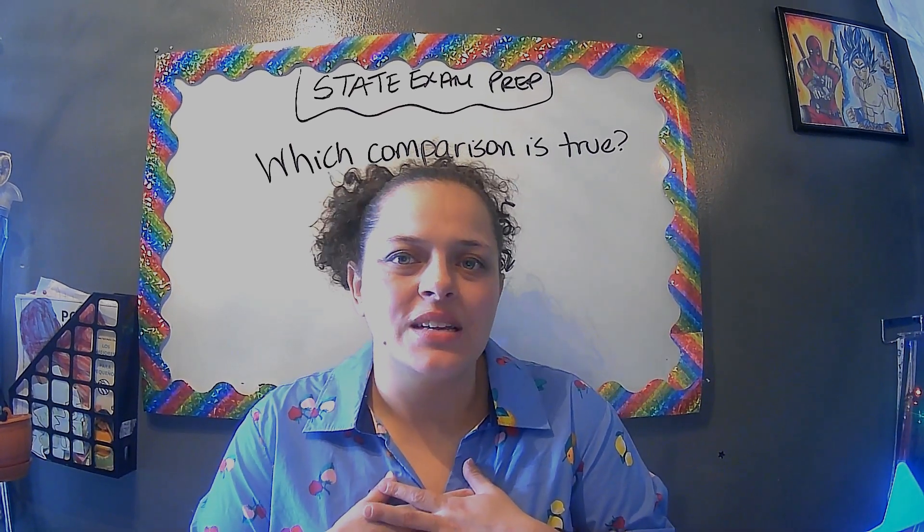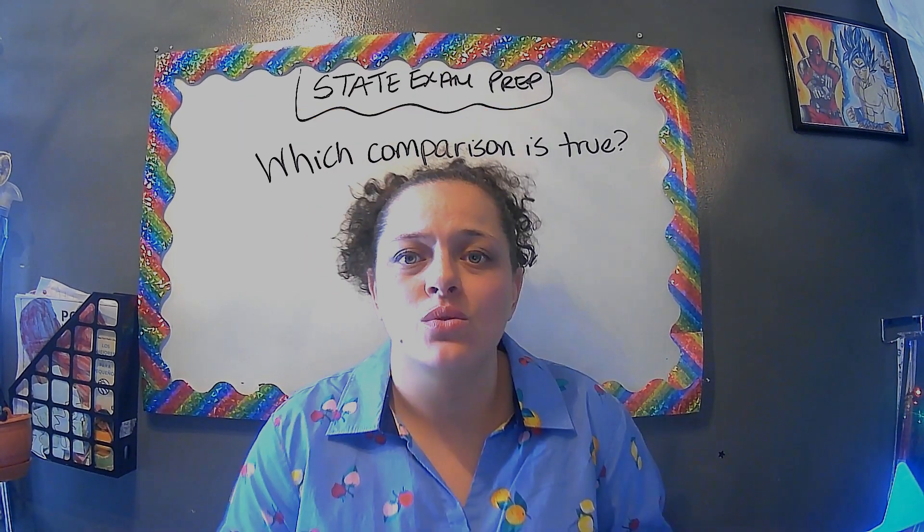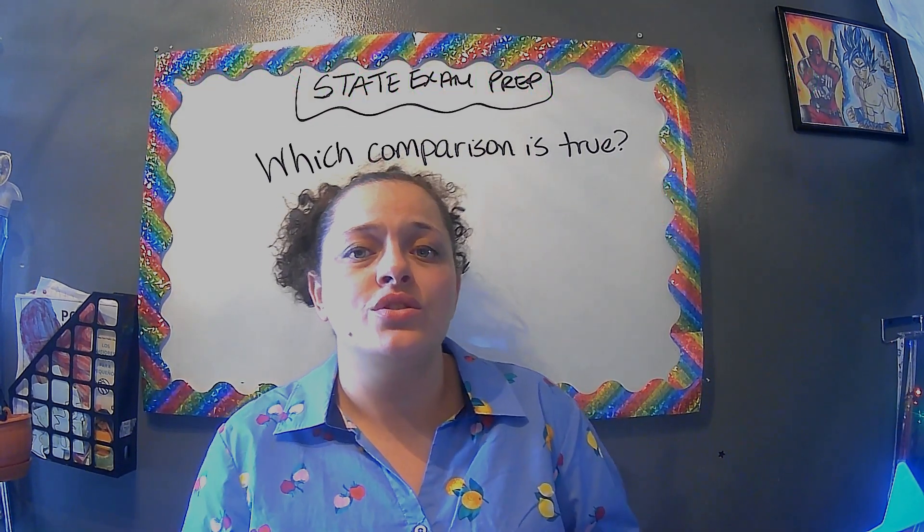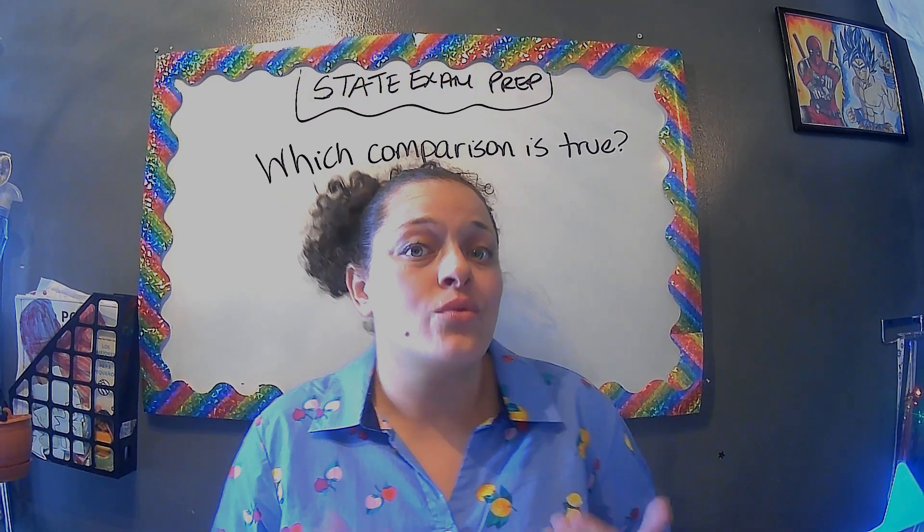Hi everyone, this is Priscilla from Teaching Brainiacs. Welcome back to our state exam prep series. Today I'm going to do some operation-type questions.